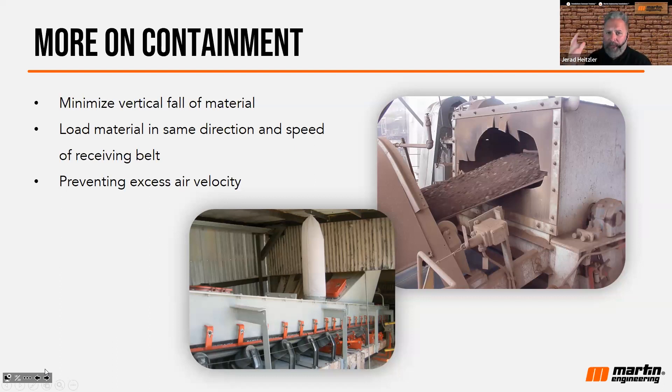Some of that air will vent through the bag, but the respirable dust will be captured by that bag and fall back down onto the cargo. It's a really unique idea and incredibly effective.